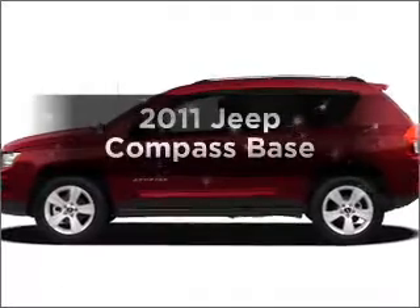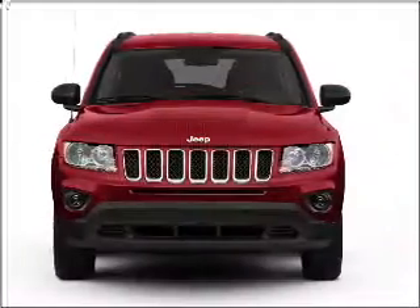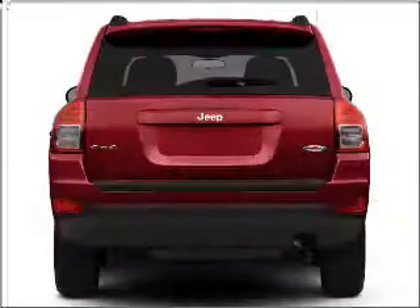Check out this 2011 Jeep Compass. This is the set of wheels you've been looking for, with an efficient four-cylinder engine connected to a manual transmission that'll keep you in touch with your vehicle.